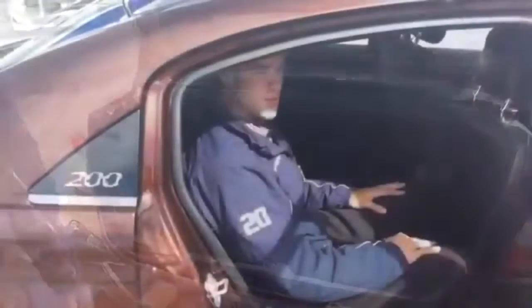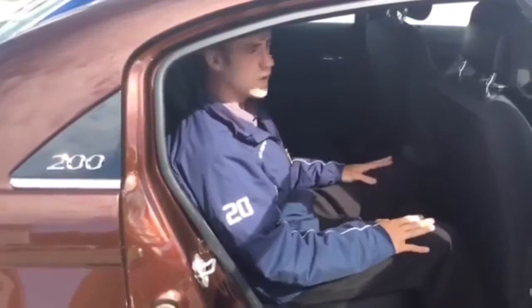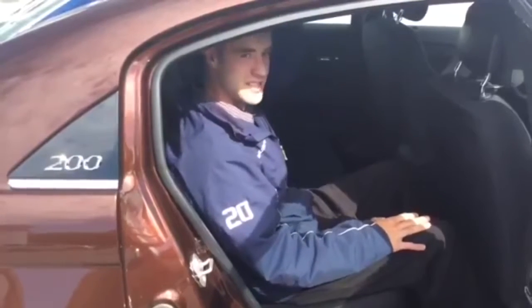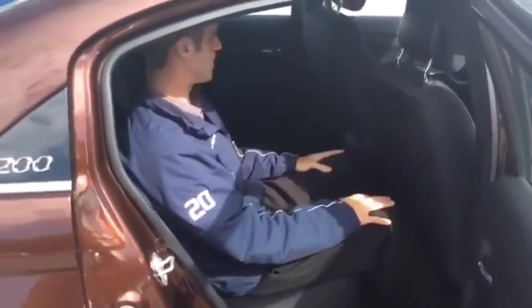I just want to show you how much room there is in the back seat. I'm a fairly tall guy — six feet tall — and I have an easy six inches above my head. Lots of leg room, just very nice. It'll make those long cruises even better.